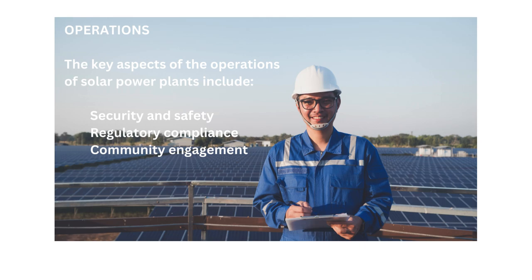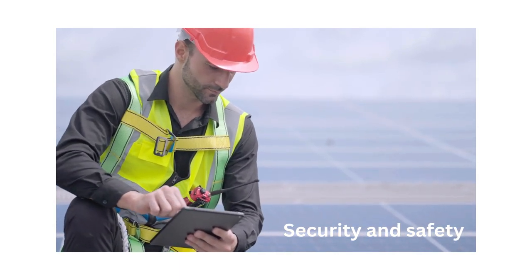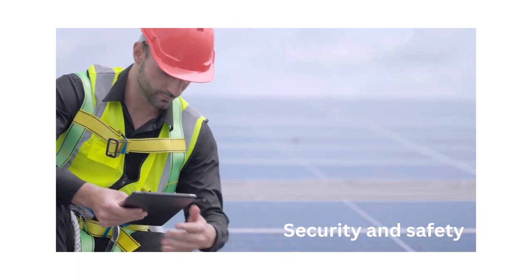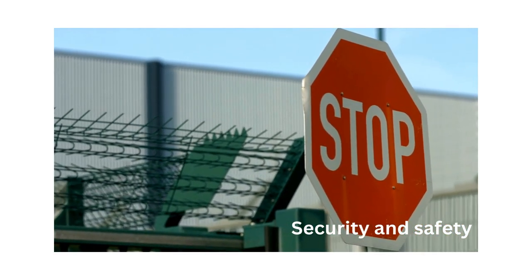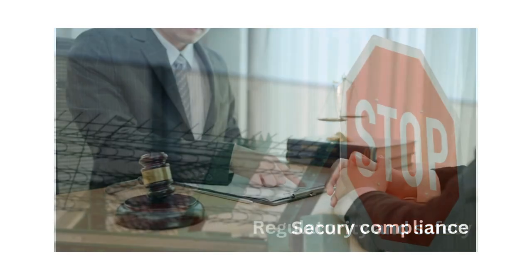The key aspects of the operations of solar power plants include security and safety, regulatory compliance, and community engagement. Security and safety: photovoltaic power plants are equipped with security measures and safety protocols to protect personnel, equipment, and assets. Security systems, fencing, surveillance cameras, and access controls are installed to deter theft, vandalism, and unauthorized access, while safety procedures and training ensure compliance with occupational health and safety regulations.